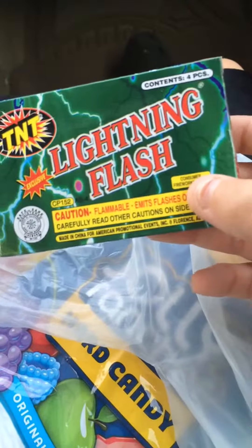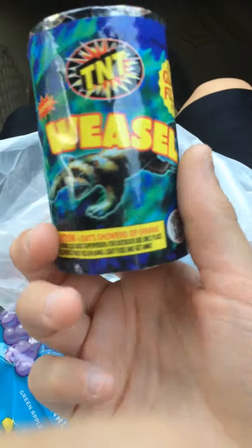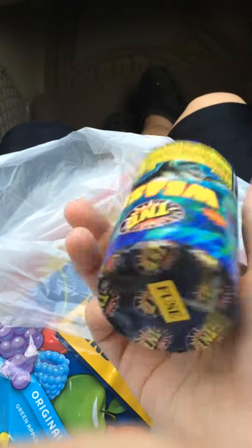Lightning Flash, which are basically little strobes from TNT. And Glass Weasel by TNT, a little fountain.